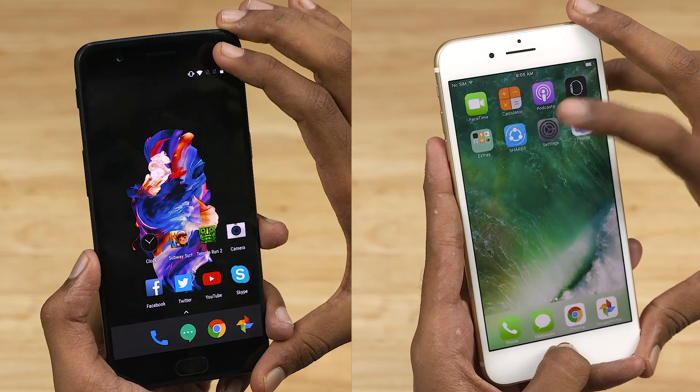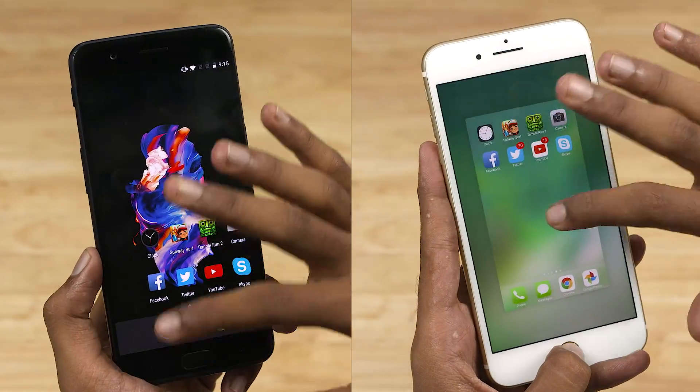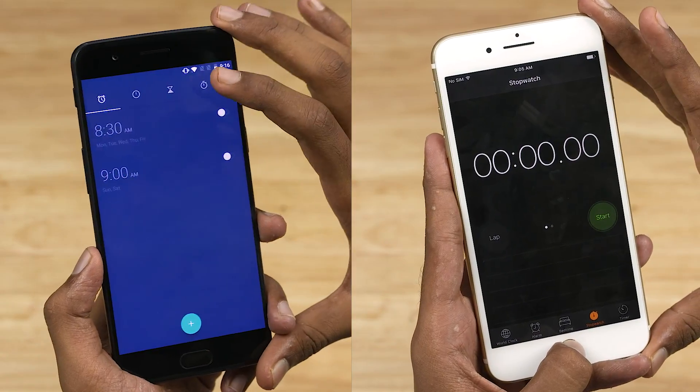Note that both phones are connected to the same wireless network and there are no apps running in the background. Let's go ahead and start the stopwatch.